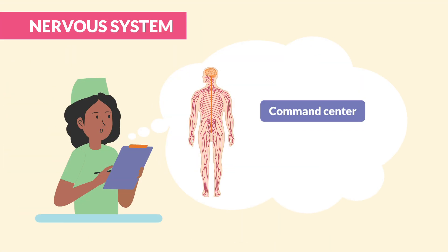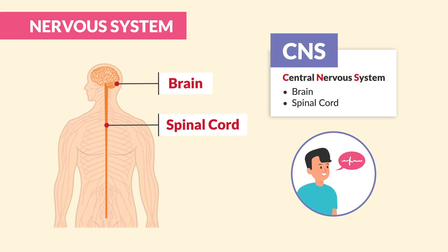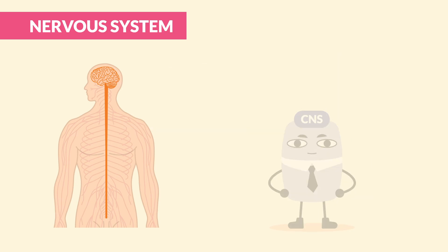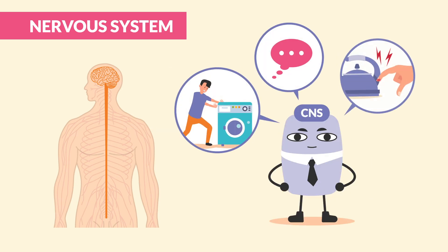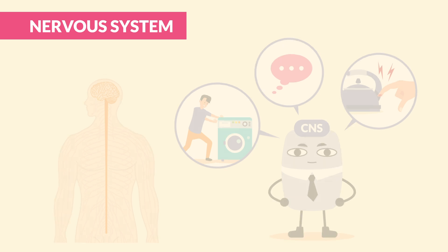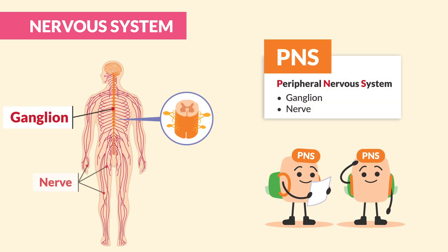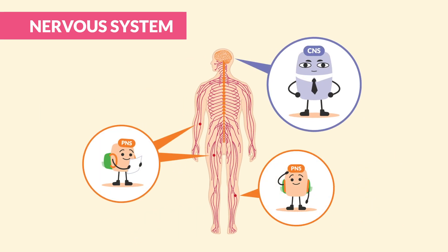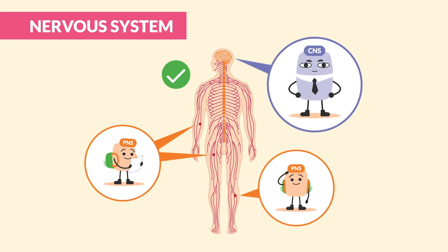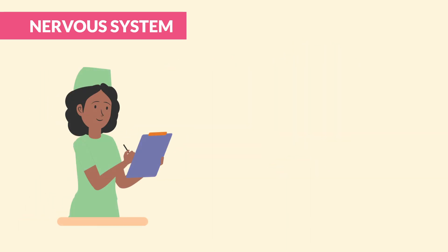So what exactly is the nervous system? Think of your body as a command center and communication network. The central nervous system is in charge of all the big decisions — kind of like a CEO controlling every move, every thought, and every reflex. The peripheral nervous system on the other hand is the support team, carrying out messages to and from every part of your body. Together they're a well-oiled machine keeping you alive and functioning.